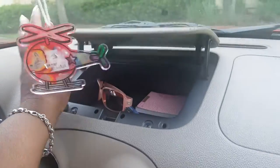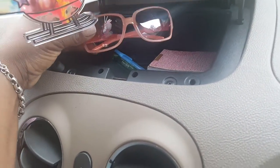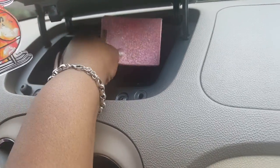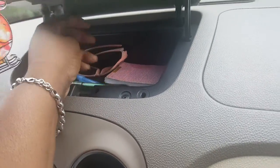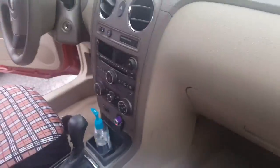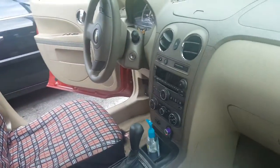Oh, I forgot to show you this up here — this opens up. Up here I have my shades, two pens, and a pad. I believe that's it up there. So yeah, this is what's in my car video — nothing special, but I love it and I thank God for it. I hope you enjoyed this video.